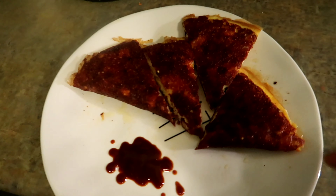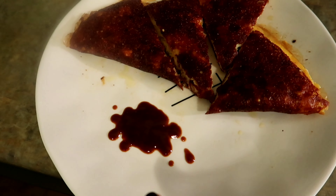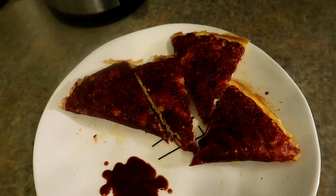Alright, so this is it. I cut it into fourths, so it's like a little quesadilla. I have what's left of my Chipotle hot sauce — I'm gonna go eat this and do some work.